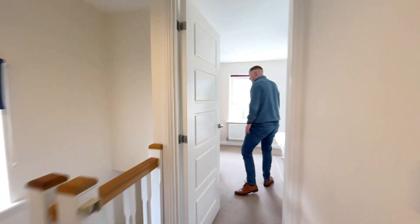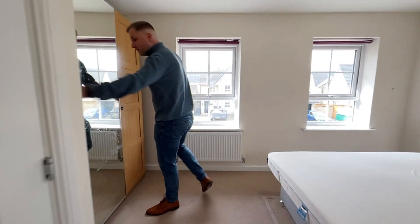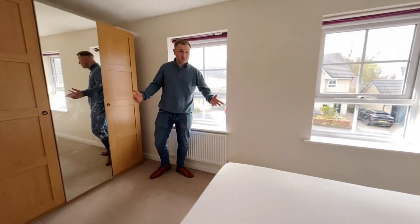Master bedroom — easily a double. You'd fit a king in here, no problem. Storage cupboard in there — inbuilt, kind of put your wardrobes in here. But it is what it is.